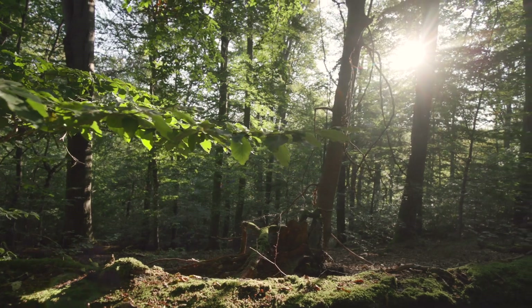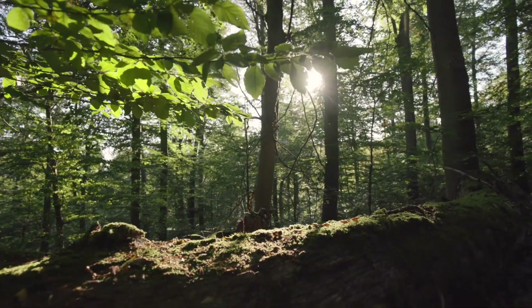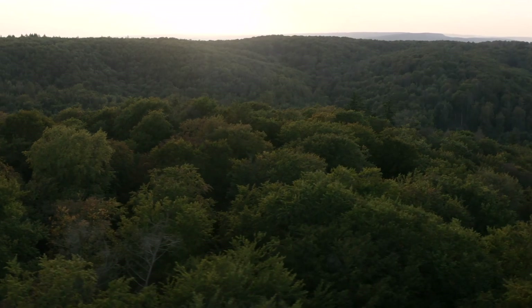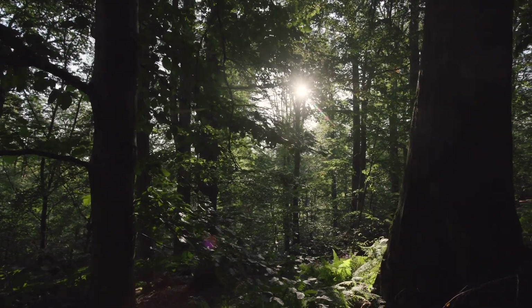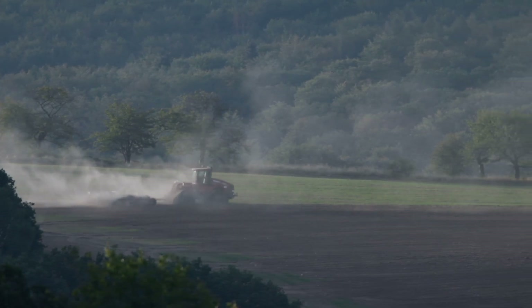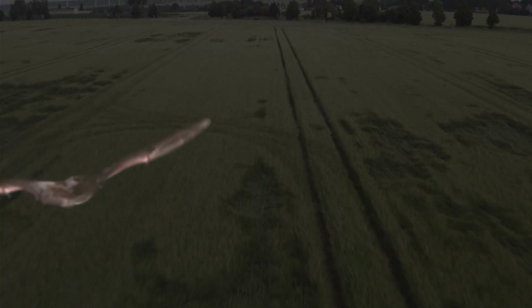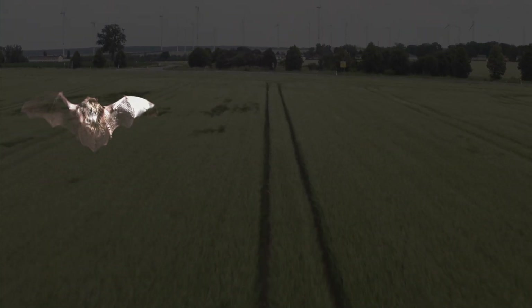In Europe, the Barbastel bat is very rare, endangered and therefore strictly protected. Germany's forests are one of its main distribution areas. This is why we have a special responsibility within Europe to protect this species. Although Germany still has a large share of forested land, the Barbastel bat hardly finds suitable living conditions anymore.